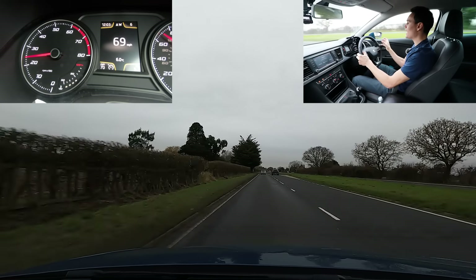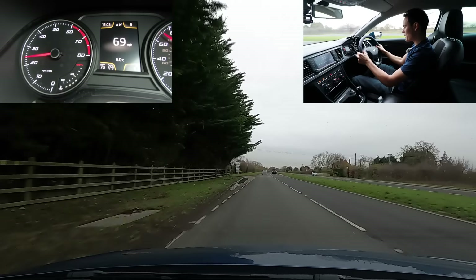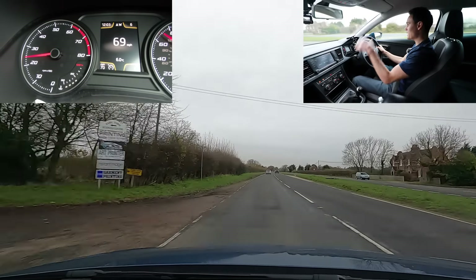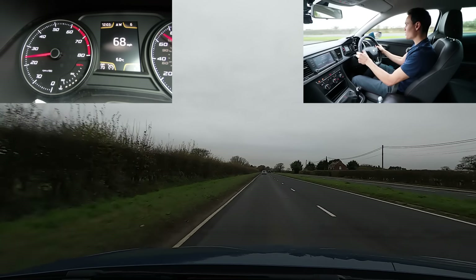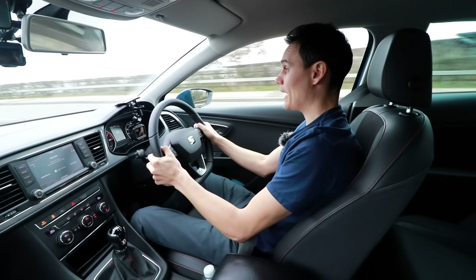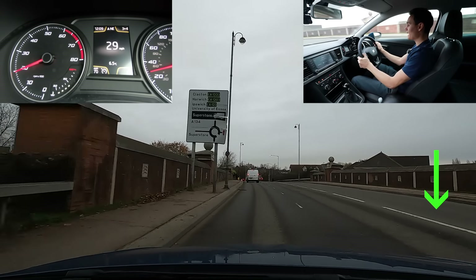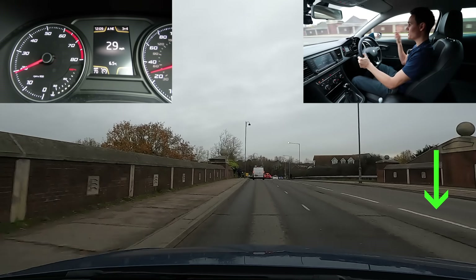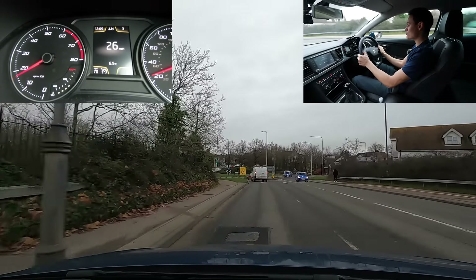Even if there was one lane on this carriageway, it would still be a dual carriageway, because there's one carriageway on this side of the central reservation where I'm driving, and another carriageway on the other side. At the moment I'm on a road that has two lanes travelling in my direction and one lane travelling in the other direction — this is still a single carriageway; there is no central reservation.